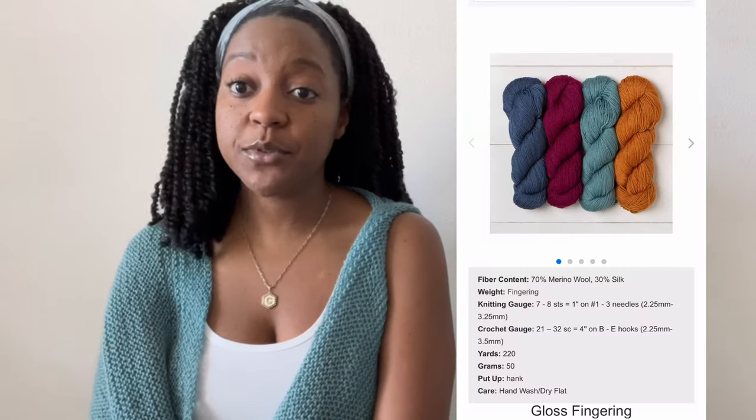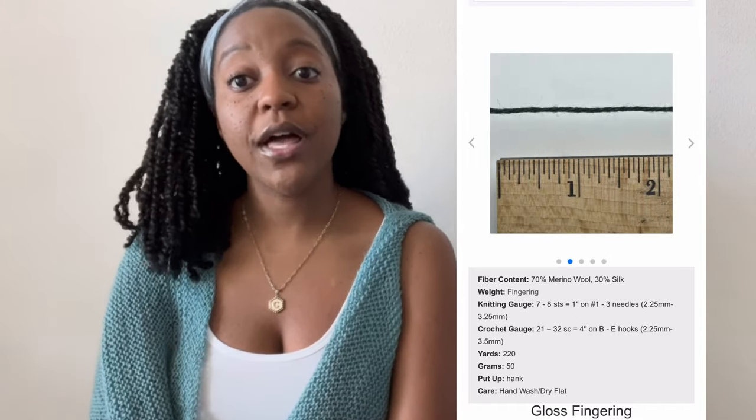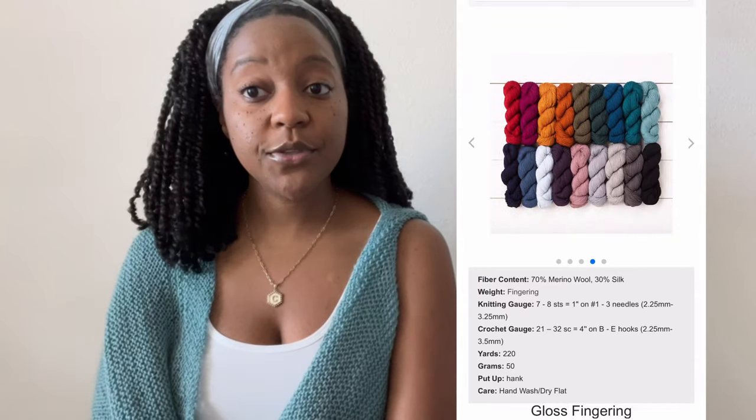Moving right along, the color that I used is called Ware — a cross between worn sea glass and muted spearmint, a sophisticated light teal that pairs well with soft blues and warm grays. In other words, it goes great with jeans. All the yarns in the Gloss family have an unbelievable sheen to them due to their fiber content — these yarns are 70% merino wool and 30% silk. The DK yarn comes with 123 yards for every 50-gram ball, and the fingering yarn comes with 220 yards for every 50-gram hank.